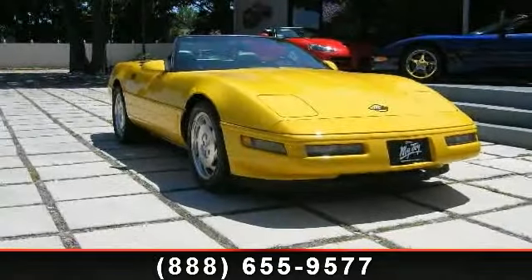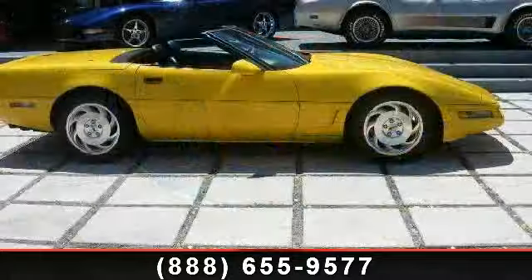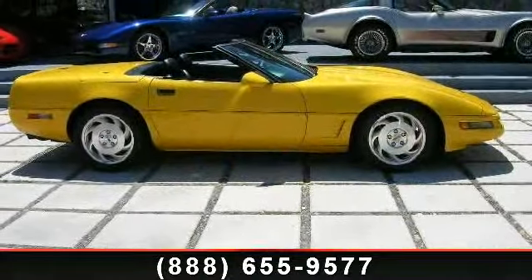Arrive in style with this 1994 Chevrolet Corvette. If you are looking for an automobile with great features, look no further.